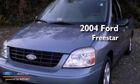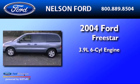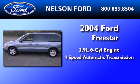This is a 2004 Ford Freestar. It has a 3.9-liter six-cylinder engine and a four-speed automatic transmission.